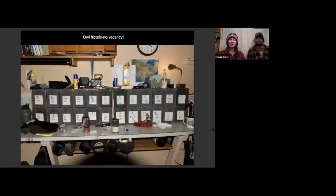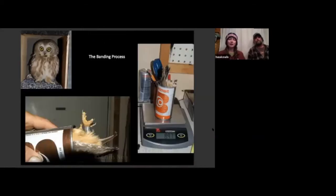These are the huts where we keep the smaller owls while they await their banding process. This was a night where we had filled all of the huts — it was a pretty busy night. During the banding process, we take the owl out and the first thing we do is put this metal band on its leg. The bands are all issued by USGS.